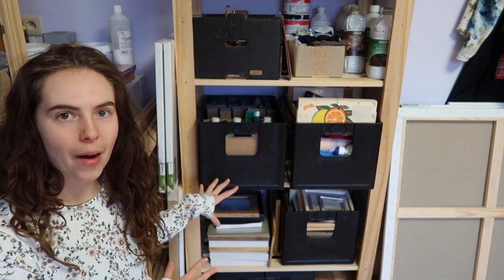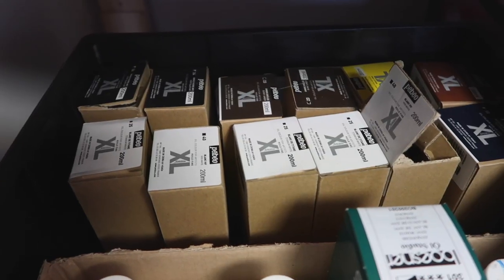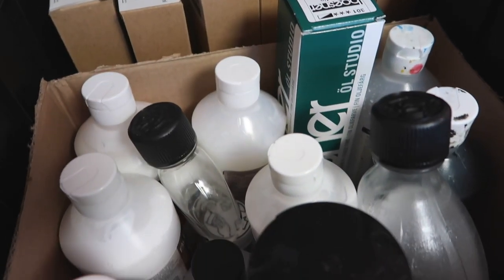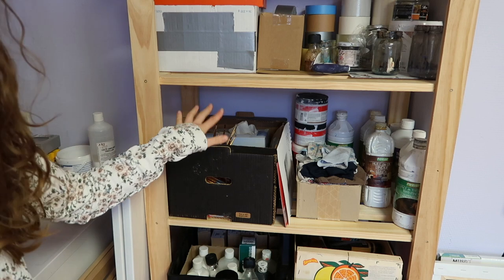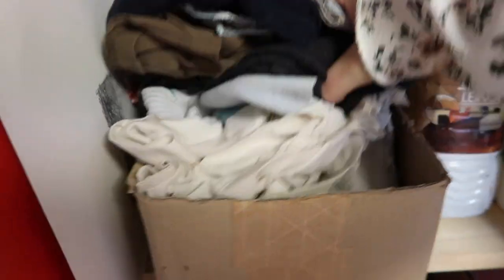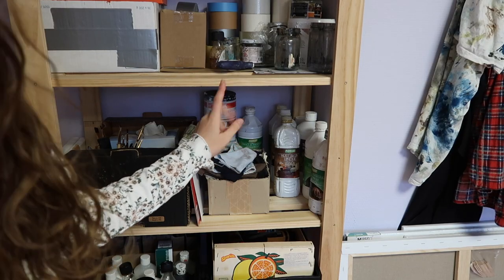Moving on to the next shelf: at the bottom I have all of my frames. Then I have a box with all of my pending oil paints — all the tubes that I haven't started using yet — some mediums, then my acrylic paints that I don't really use anymore. Here I have a box with all of my really new paint brushes, some gloves, my box of rags — anything I've cut up and am going to use as rags is in here — and then all of my solvents and gesso.